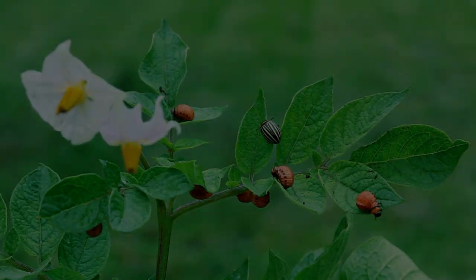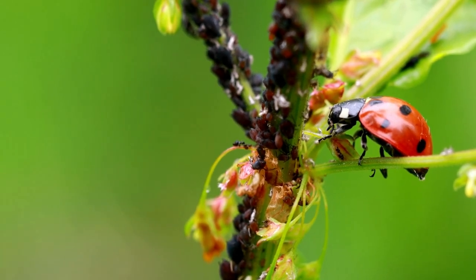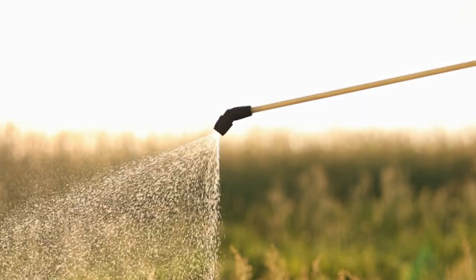Step 4: Keeping pests away. Protect the potato plants from pests and diseases. Use natural methods or safe treatments to keep the crops safe and thriving.